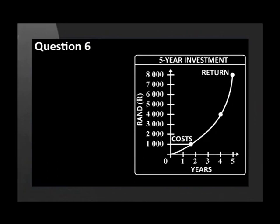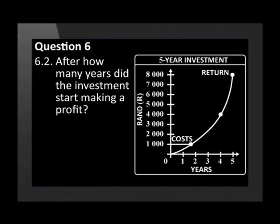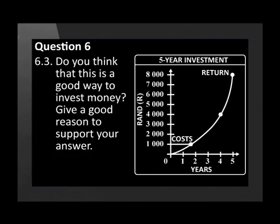Study the graph of an investment taken out by a client for a period of 5 years. For how long was the client paying the costs on the investment? After how many years did the investment start making a profit? Do you think that this is a good way to invest money? Give a good reason to support your answer.